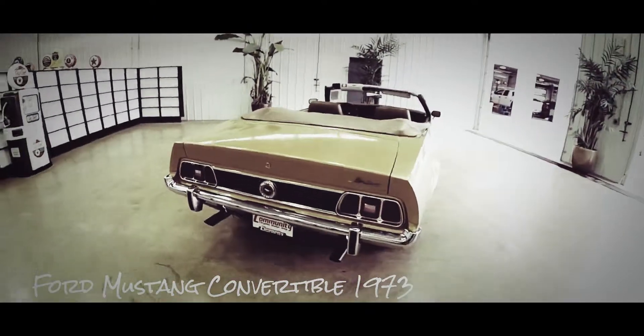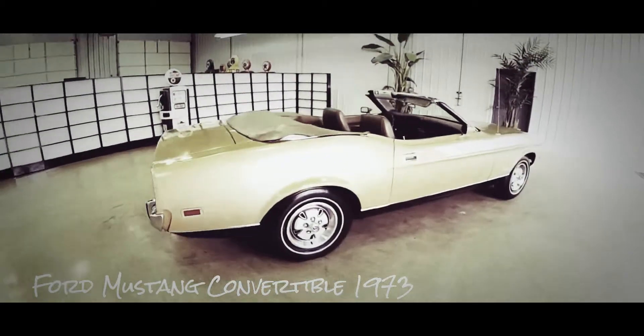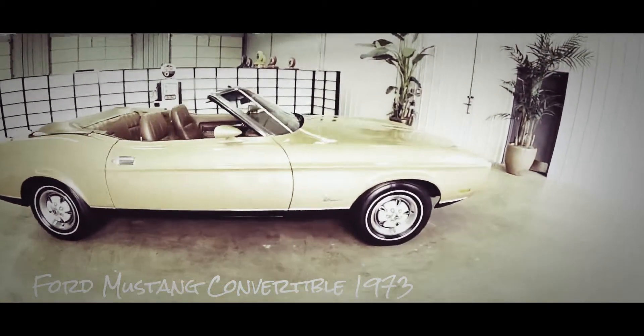The vehicle drives good, it runs good, runs smooth. As you can see it still has the factory tonneau cover for the convertible top — those usually end up missing and this one is still here.